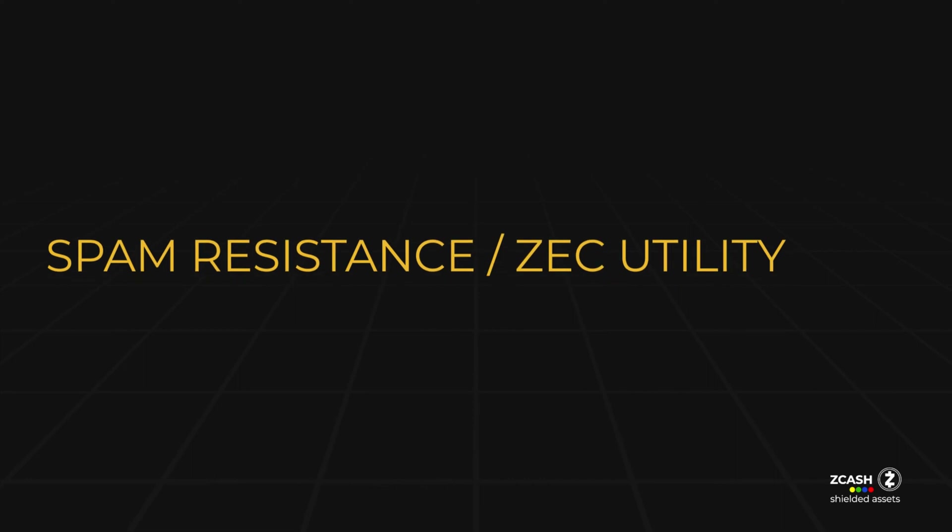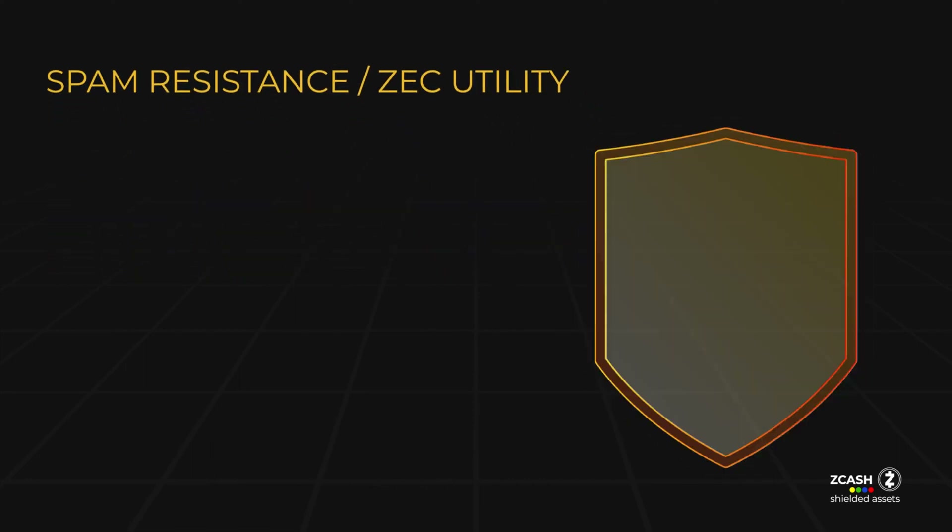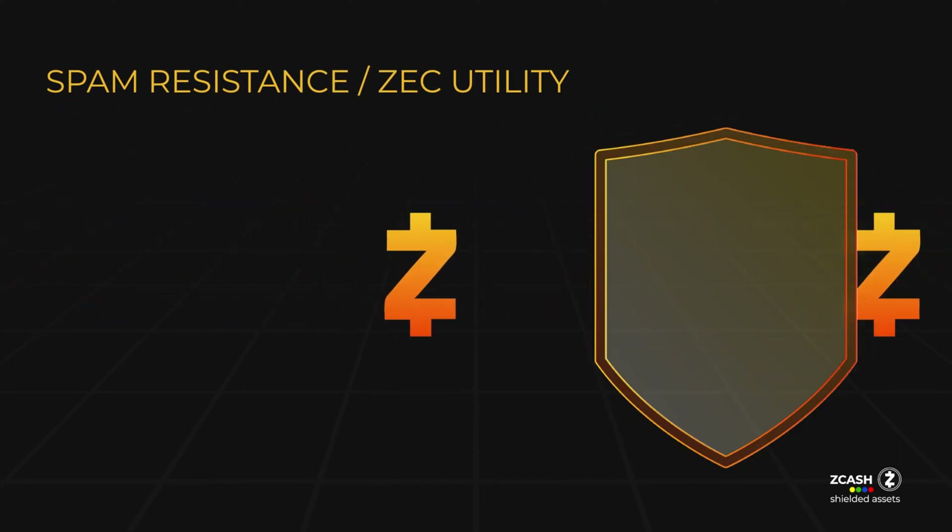To further enhance network integrity, assets are issued on the protocol with a fee paid in ZEC, discouraging malicious activities while simultaneously promoting the native utility and value of Zcash.